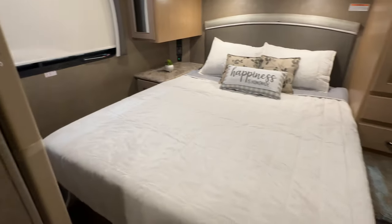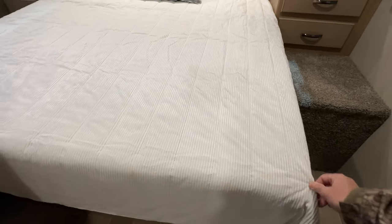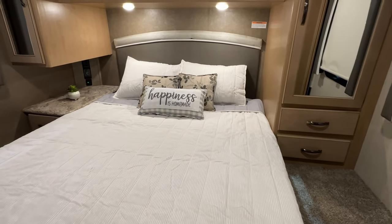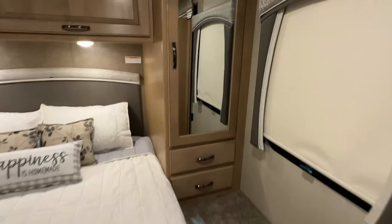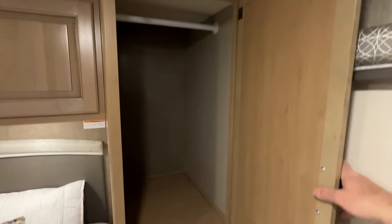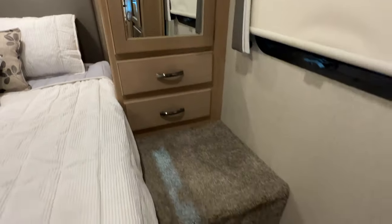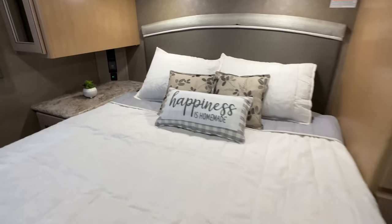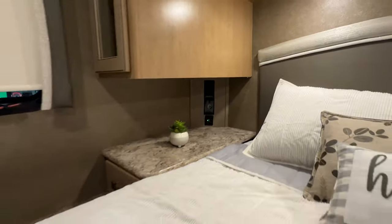It's got a nice queen size bed. We put in a new memory foam mattress because the one that comes with it is not the best — we usually swap those out. It's a brand new bed, very comfortable. There's a closet on each side with lots of storage. You've got an outlet here — 110 that works off the inverter too. Back here you've got a USB, 110, and 12 volt — it's got every combination you can think of.